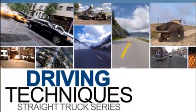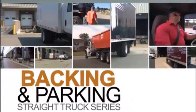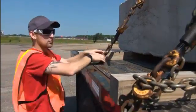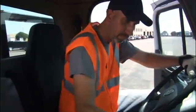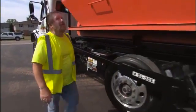The JJ Keller Straight Truck Series is a set of training programs designed to give straight truck drivers an overview of the best practices and procedures — both in and out of the truck — to help keep themselves and others safe. This series is appropriate for training all levels of drivers, from onboarding your entry-level drivers to providing refresher training for your veteran drivers.